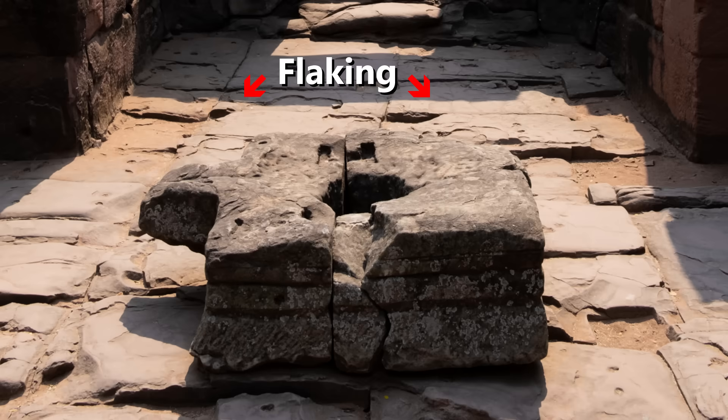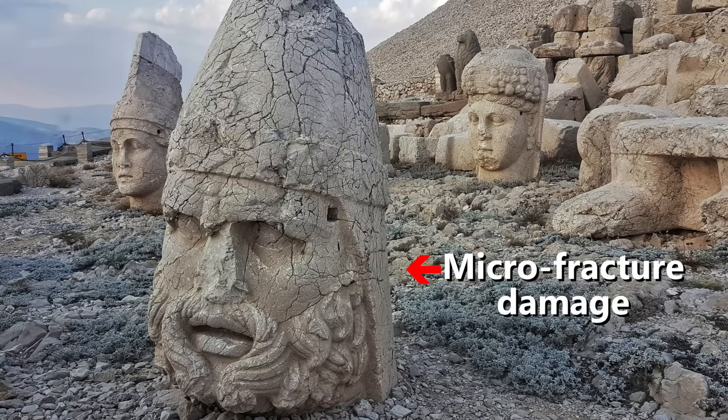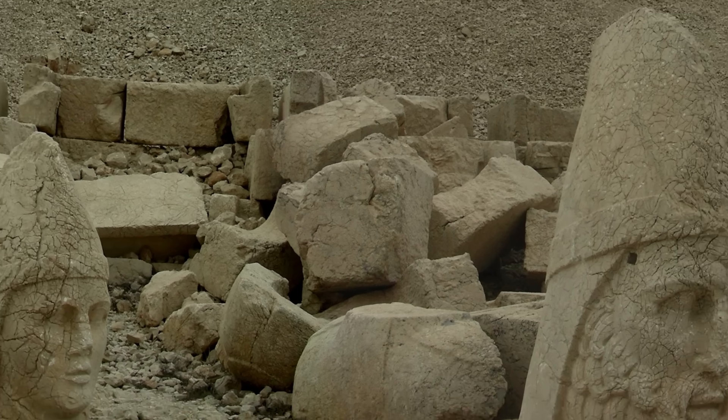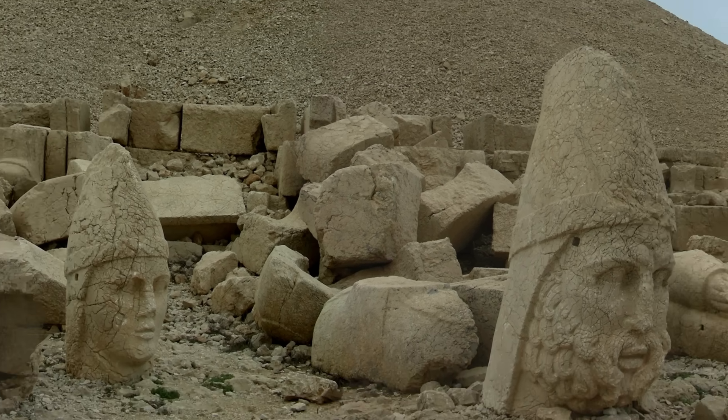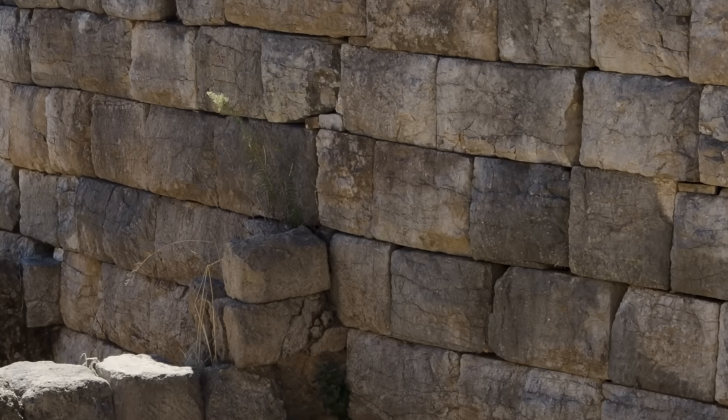You can also determine if a stone has undergone a heat treatment of some kind by observing flaking or loss of material from microfractures that occurred long ago during the original heating process, but have now become very apparent after millennia of thermal expansion cycles, weather erosion, and other degradation spanning centuries of time.